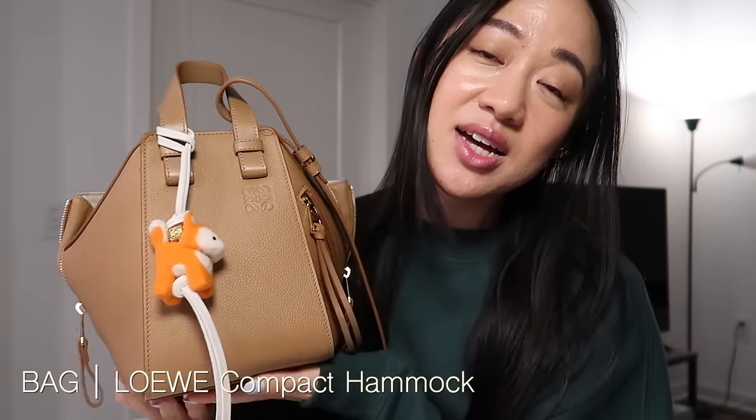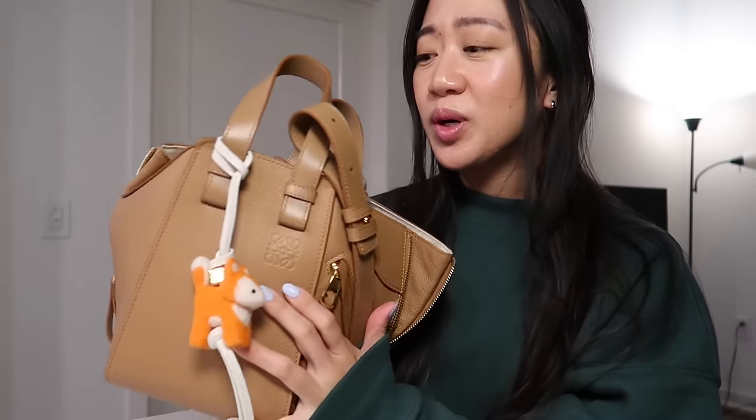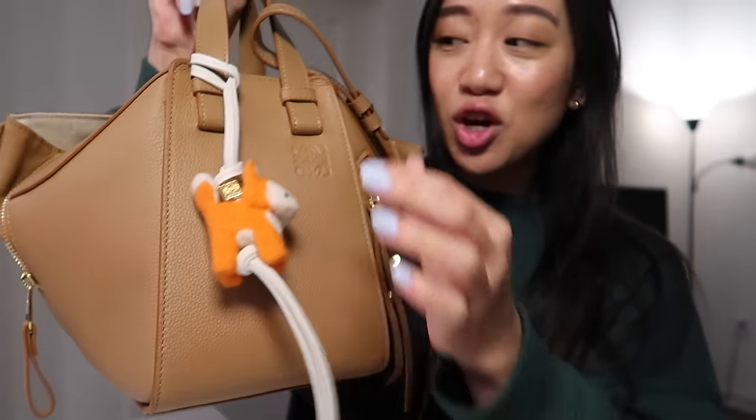I did buy this bag a couple months ago. This is the compact size, not the small size — the compact size actually just recently came out, and when I say recent I mean like a year or a year and a half old, but it's still pretty new. Mine is in the toffee color in the grayed calfskin, and I do have my little fox charm as well.